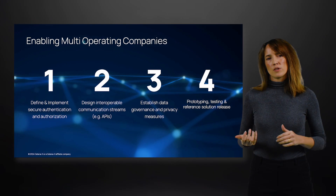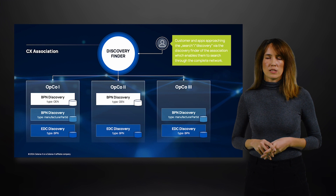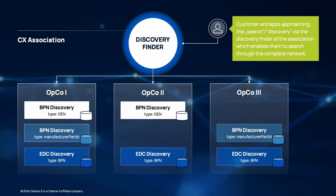So let's have a look at Scenario 1, which is the discovery service functionality. Let's have a joint look at our discovery services — validating different options on realizing discovery across all operating companies, so that the whole data space can consume the content. The solution covers the design of a registry concept.